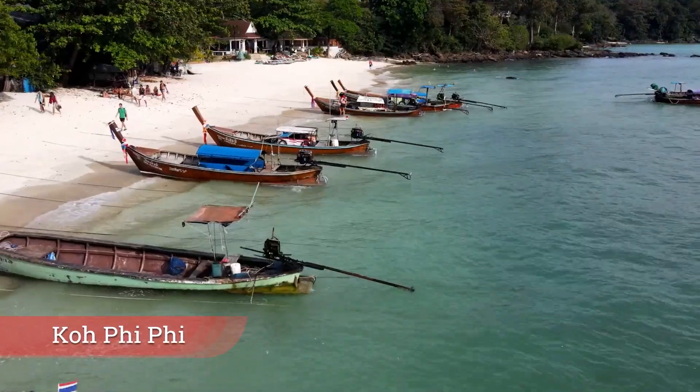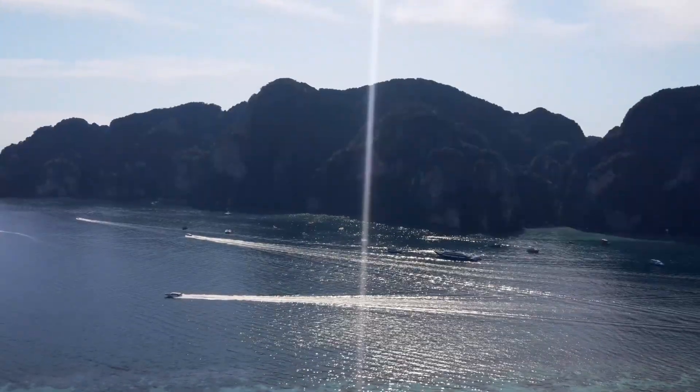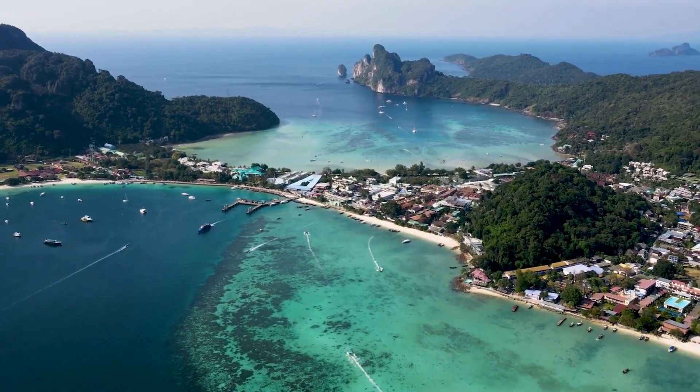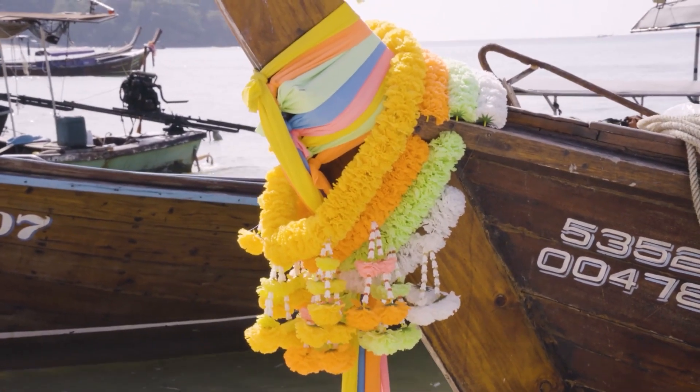Koh Phi Phi. The Phi Phi Islands are the very essence of exotic beauty, offering limestone karsts with thick jungles and stunning coves of golden sand. Phi Phi Don, the only inhabited island, has seen rampant development in recent years, which does slightly mar the escapist element of the island.